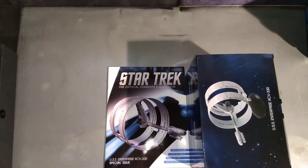Why hello, you're watching me have a look at the Star Trek Official Starship Collection by Eagermost. Today we are looking at a special edition one, which is the Enterprise Ring Ship.